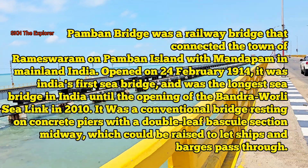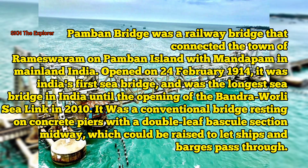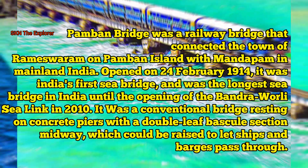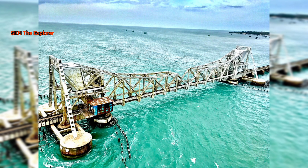The old Pambam Bridge was opened on 24th February 1914. It was India's first sea bridge and was the longest sea bridge in India. It was a conventional bridge resting on concrete piers with a double-leaf bascule section midway which could be raised to let ships pass through.